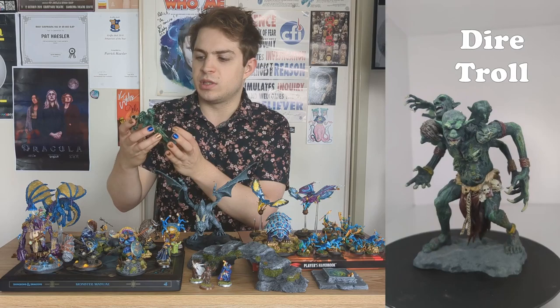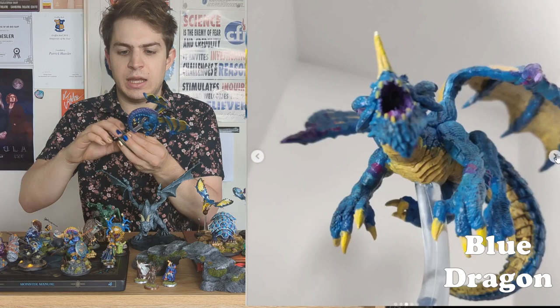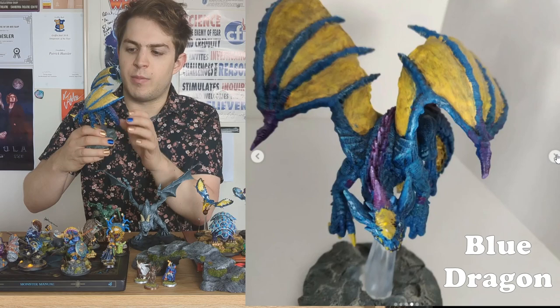The next miniature I painted for Dungeons and Dragons was this blue dragon, which I'm actually quite happy with. I did a really effective blend from purple on the top of the scales down to blue on the bottom. So it's a blue dragon, but it kind of looks like a purple and blue dragon, and I really liked how it turned out.